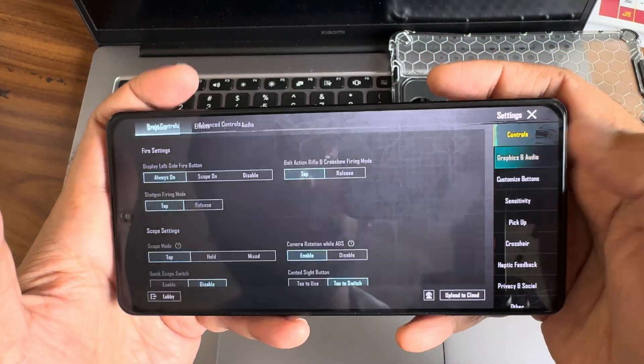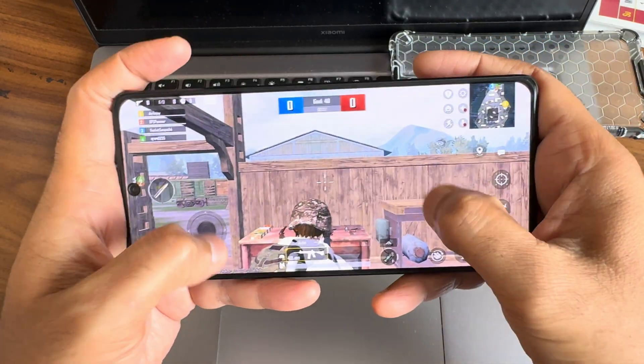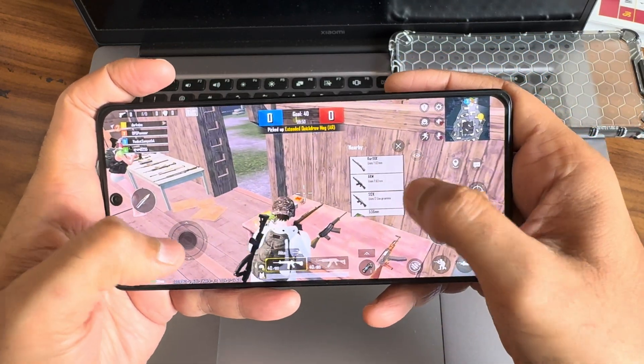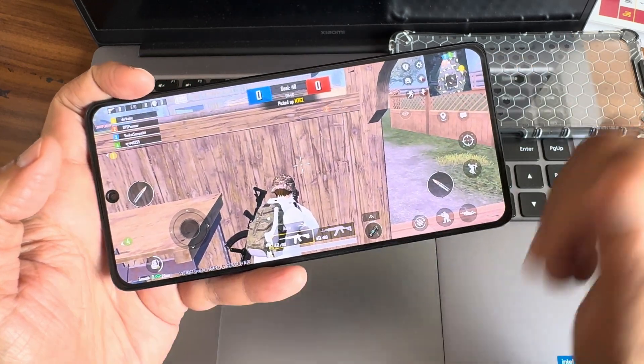A good thing is you can get the FPS counter — how to enable that I showed in the previous video. Check that out and see the game play. This is the new version M3.3 of BGMI.